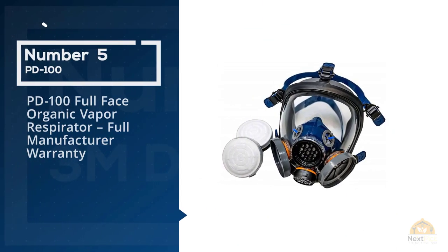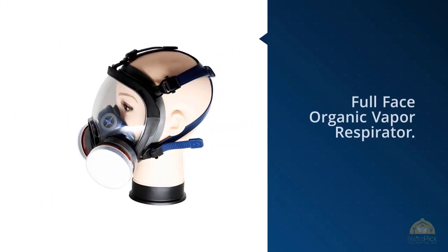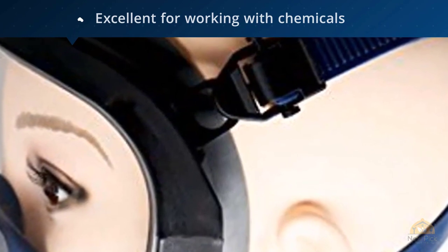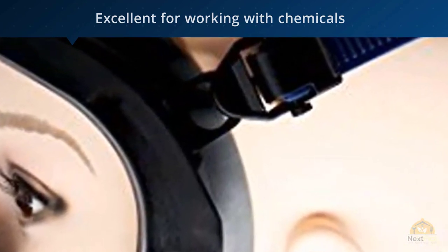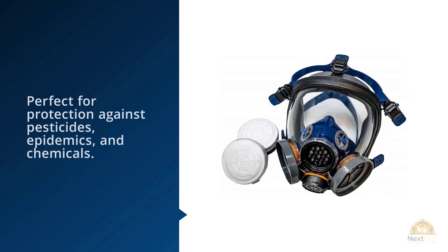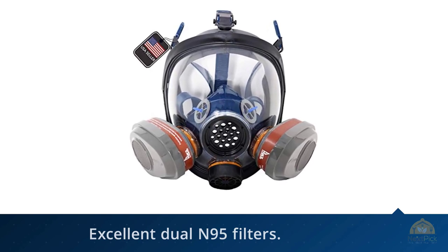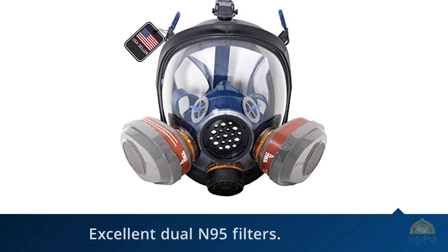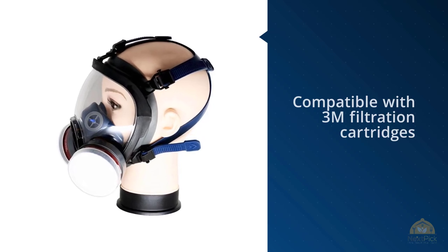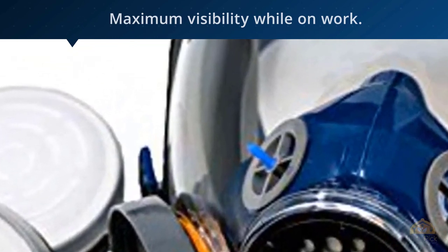Number five: PD-100 Full-Face Organic Vapor Respirator with full manufacturer warranty. If your conditions require a full face mask, the PD-100 is excellent for working with chemicals and toxic vapors, offering protection against pesticides, epidemics, and chemicals via dual N95 filters and activated carbon filtration to block odors. The cartridges are replaceable and compatible with 3M filtration cartridges. The crystal-clear facial lens provides maximum visibility, is shock resistant, and features air circulation technology to prevent fogging.